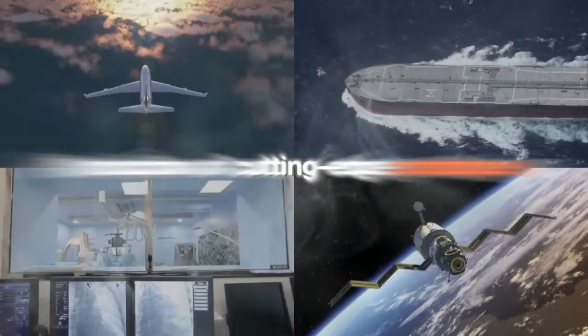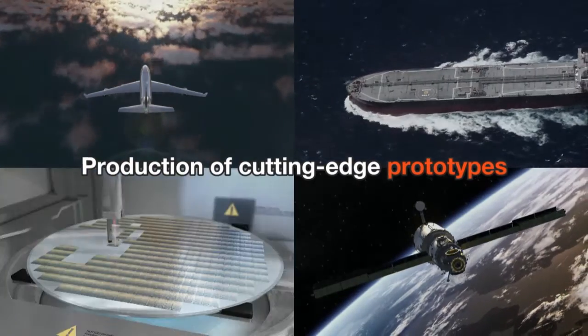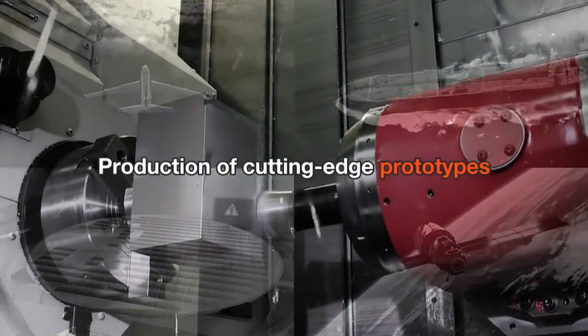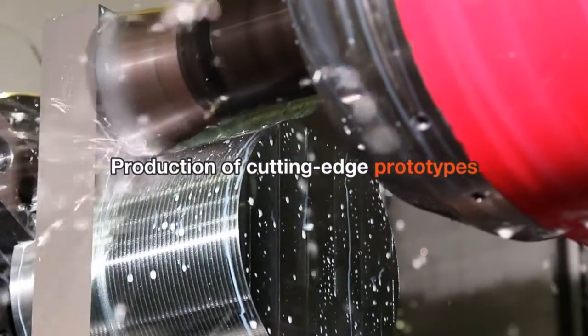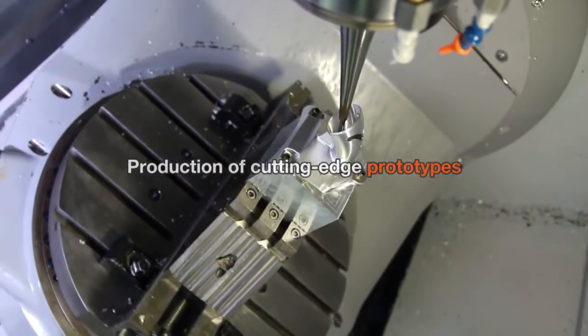Automobiles. Aerospace. Ships. Health care. In cutting-edge fields where evolution is constantly demanded, Kodama Corporation uses its innovative technology to supply high-quality prototype models.